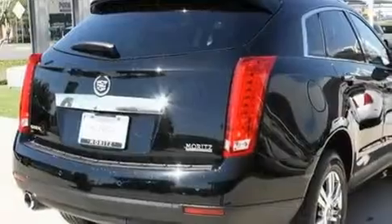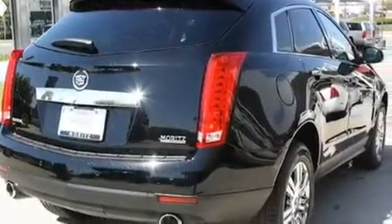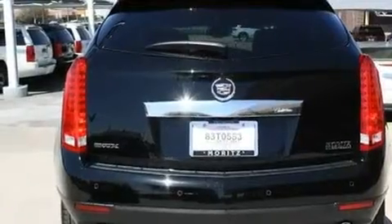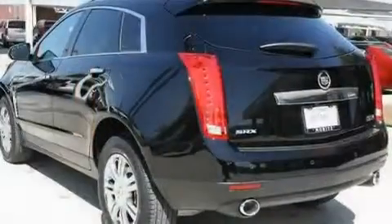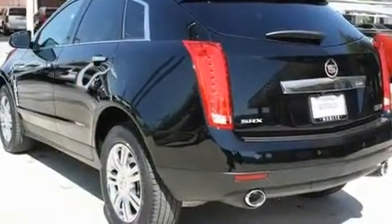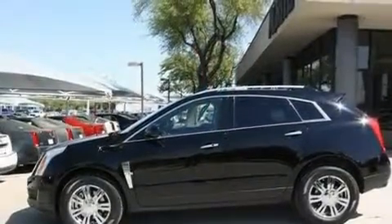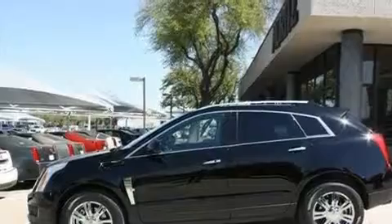Its top features include a power driver's seat, a navigation system, Bluetooth cell phone integration, a DVD player, leather seats, big 18-inch wheels, an illuminated passenger side vanity mirror, a low tire pressure indicator, cruise control, and a sunroof that enables you to fill the cabin with fresh air at the push of a button.